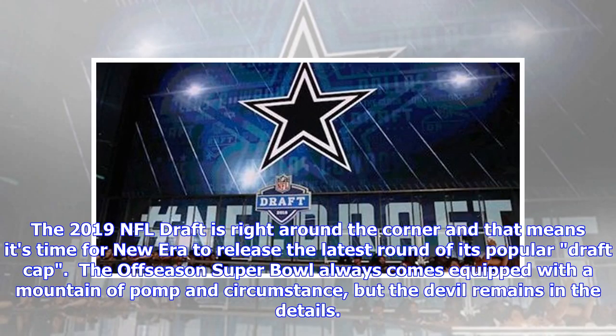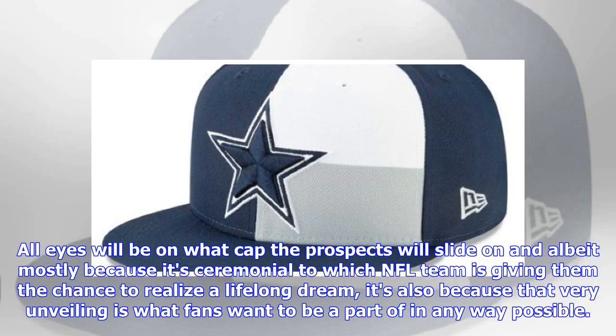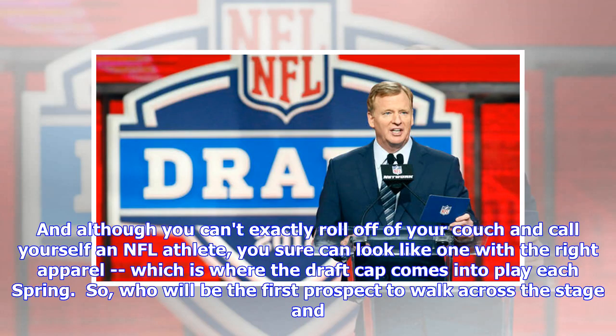The 2019 NFL Draft is right around the corner, and that means it's time for New Era to release the latest round of its popular draft cap. The off-season super bowl always comes equipped with a mountain of pomp and circumstance, but the devil remains in the details. All eyes will be on what cap the prospect will slide on — mostly because it's ceremonial to which NFL team is giving them the chance to realize a lifelong dream, but also because fans want to be a part of that unveiling. Although you can't exactly roll off your couch and call yourself an NFL athlete, you sure can look like one with the right apparel, which is where the draft cap comes into play each spring.